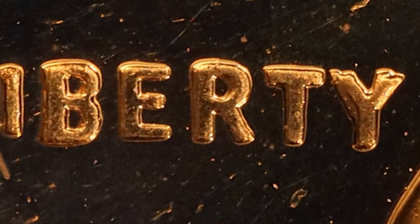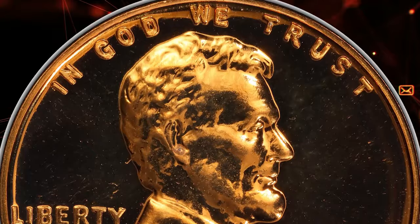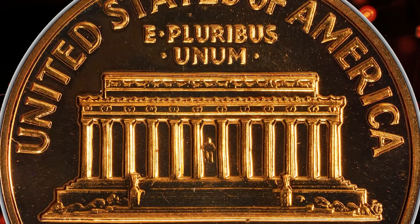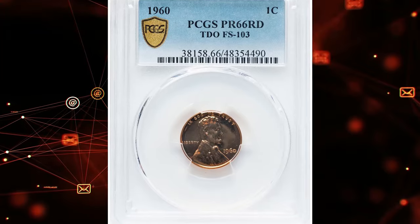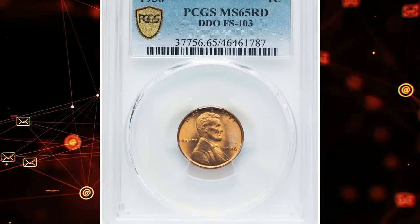The coin was minted in Philadelphia and has a composition of 95 percent copper and 5 percent tin and zinc, with a weight of 3.11 grams. The mintage for this proof variety is over 1.6 million. A PR66-graded coin indicates it has excellent color and surface preservation, making it a valuable and sought-after piece among collectors. This proof cent sold on July 2nd, 2024 for $129 at Heritage Auctions.